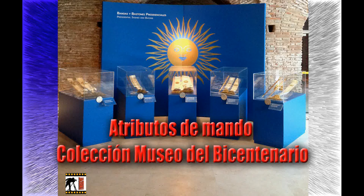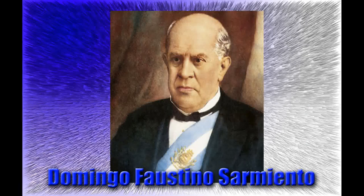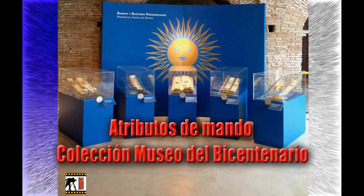Las bandas presidenciales y los bastones de mando constituyen los objetos insignia de la investidura presidencial. Adoptados en 1814 por los directores supremos de las Provincias Unidas del Río de la Plata, su uso se extendió en el tiempo, siendo Domingo Faustino Sarmiento el primer presidente en asumir en ceremonia protocolar con la banda y el bastón como símbolo de poder. De uso individual de cada jefe de estado, la tradición indica que el nuevo presidente debe recibir la banda y el bastón de manos de su antecesor durante la ceremonia de inauguración. Una vez finalizado el mandato, los presidentes deciden el futuro de sus bandas y bastones, y algunos de ellos legaron sus atributos de mando a nuestra institución, encontrándose exhibidos en un espacio especialmente acondicionado.